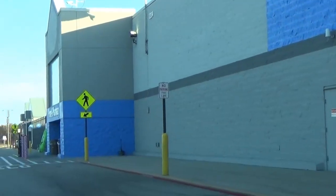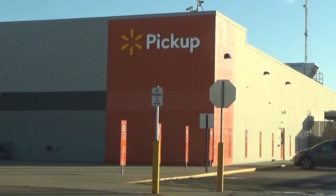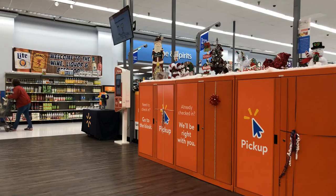If you order from a major retailer and they have a store near you, instead of having it shipped to you, use their option to have it shipped to the store for you to pick it up, if that's available.